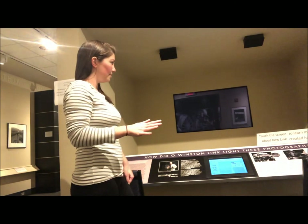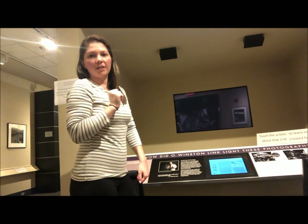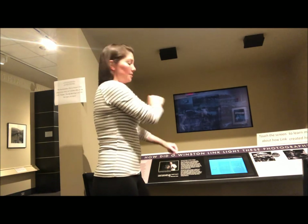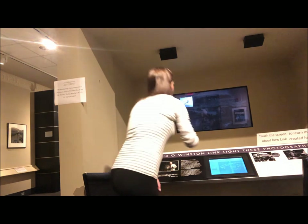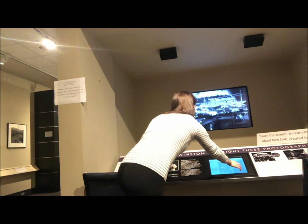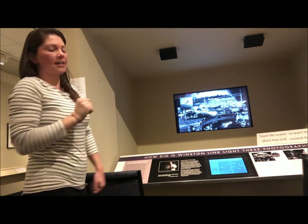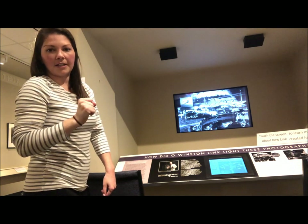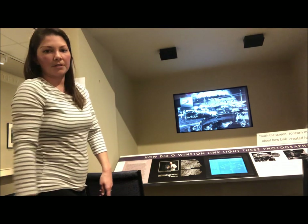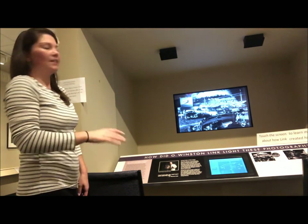One of the most popular parts of the Shenandoah Gallery is this interactive touch display, which shows how Link would light his photos. You can touch one of his photos on the touchscreen and it will show you where he had to place his lighting equipment in order to light a certain portion of each photo. It's a really good interactive that shows the thought that went behind setting up each photo. Link actually had a degree in civil engineering, and that background came in handy for the technical aspects of taking these photos. It has little details about single flash bulbs and different things — trivia to go along with the photos. Especially with kids, this is really popular.